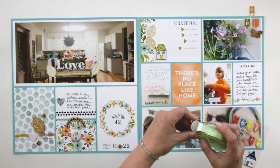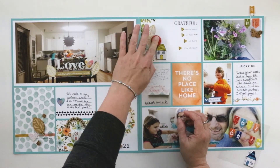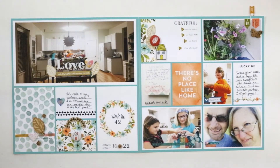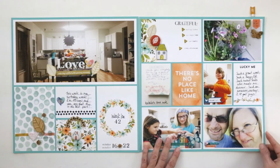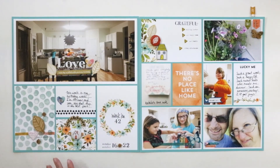Now I'm going to use the flare and finish that up. I think this layout is pretty much done, so I'm going to wrap it up here. I hope that you will like, comment, and subscribe. I will see you back here again soon. Thanks so much for watching. Bye-bye.